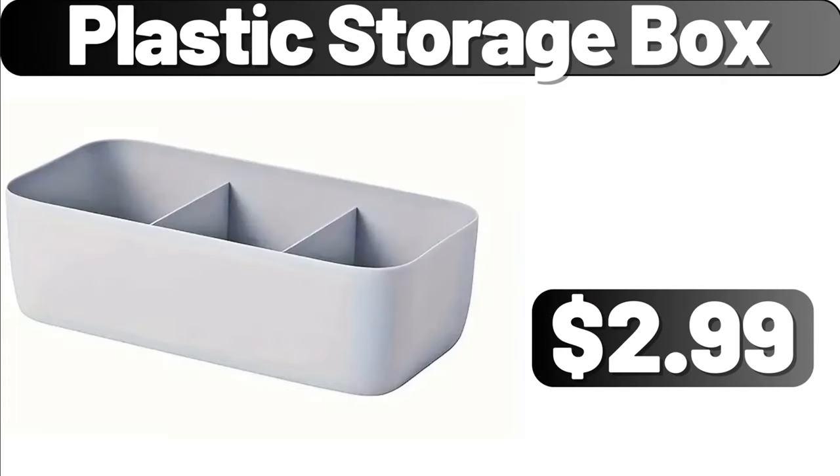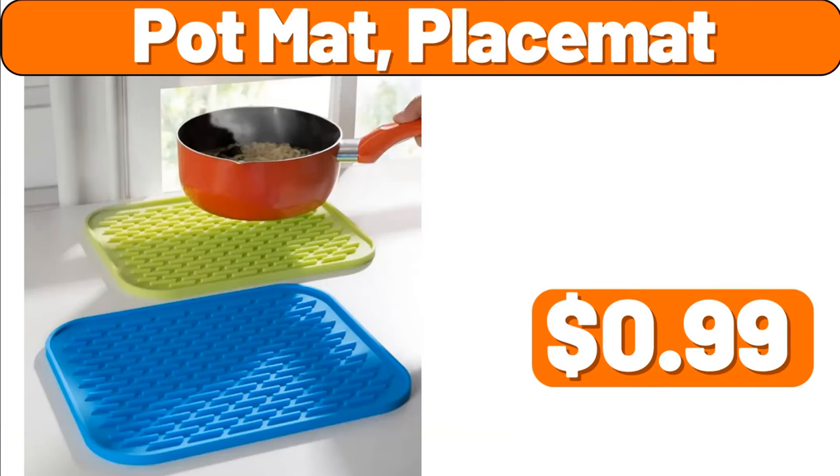Plastic Storage Box, $2.99. Pot Mat Placemat, $0.99.